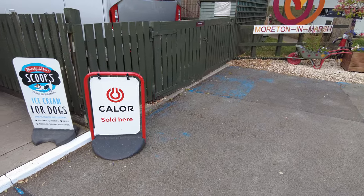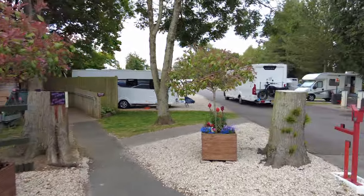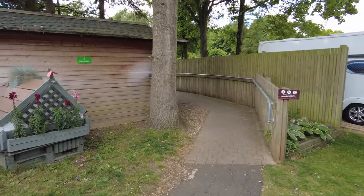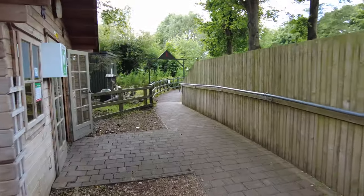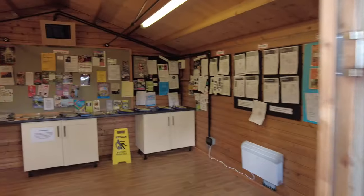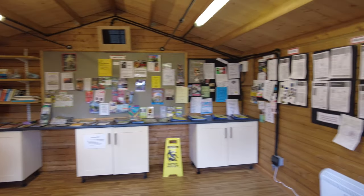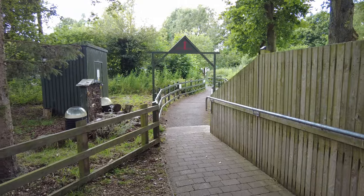Moreton-in-Marsh. Make sure we don't walk through the barrier. There's a little information booth as you first arrive with all the usual bits and pieces. There's a little walk off to the side there — I'm not quite sure where that goes yet, but I will endeavour to find out.